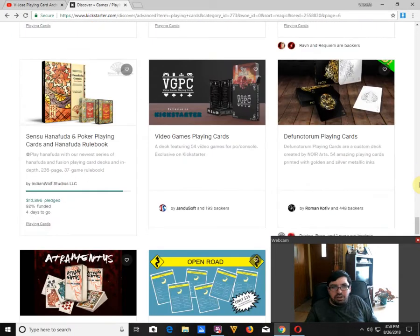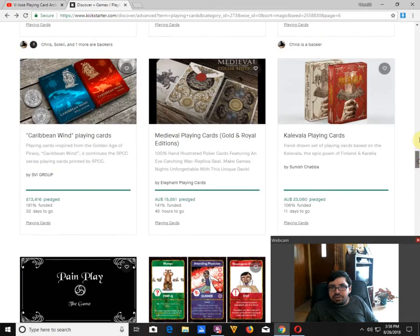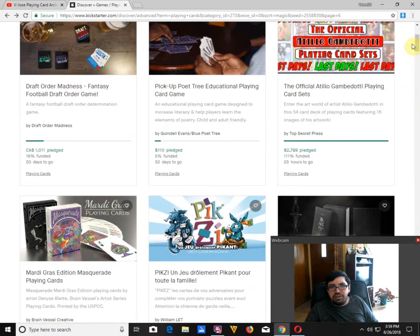Sento Hanafuda Poker Point Cards — there's a poker deck and also a Hanafuda deck — by Indian Wolf Studios is 92% funded, so it's just a matter of time. I like it, but not enough to get it again. I got the previous version, I think that's enough. The back design in this one's pretty nice, faces are fairly similar. I got it previously because I wanted a deck with a Hanafuda theme, since I didn't have a Hanafuda deck — but I think one is enough.